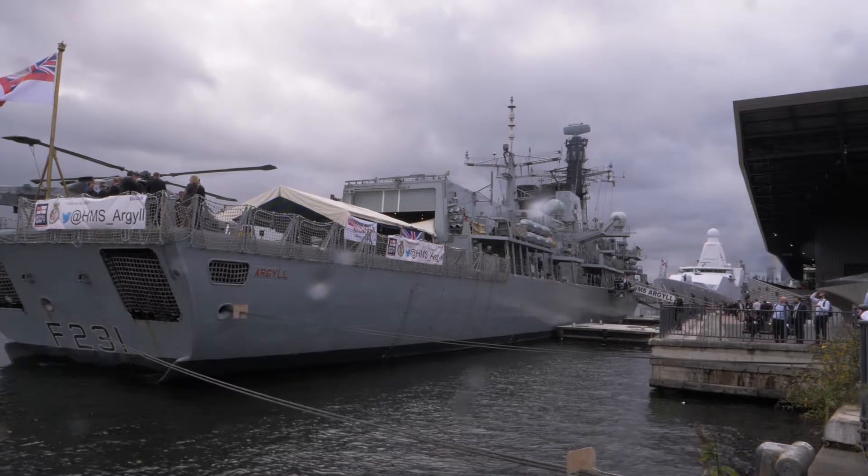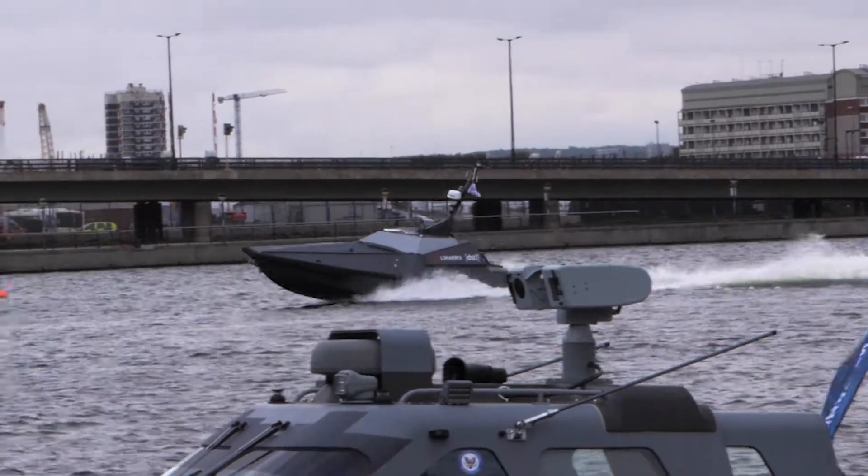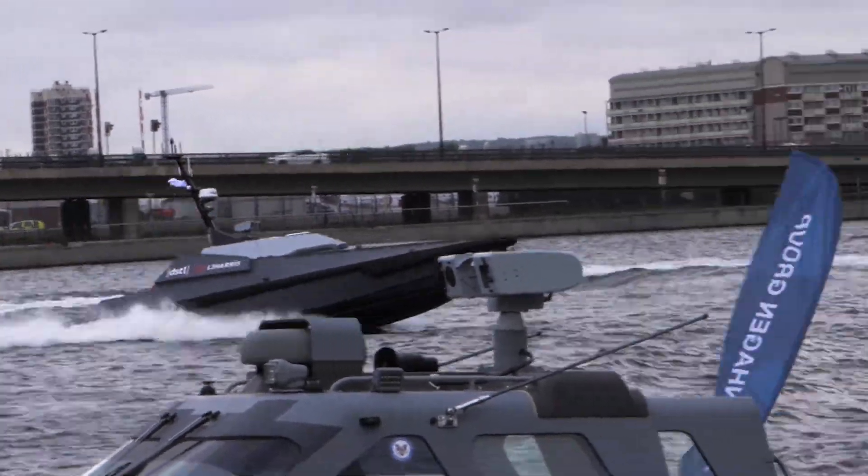We are going to start seeing these vessels on the front line with the Royal Navy very soon, and programmes such as Navy X that the Navy have started this year are really trying to accelerate the introduction of these systems for their front line units.